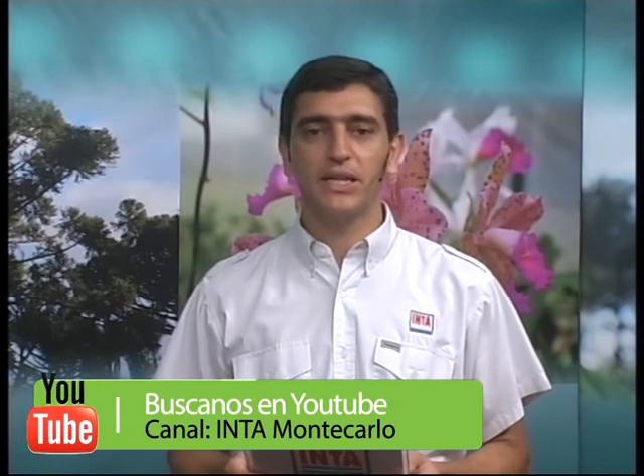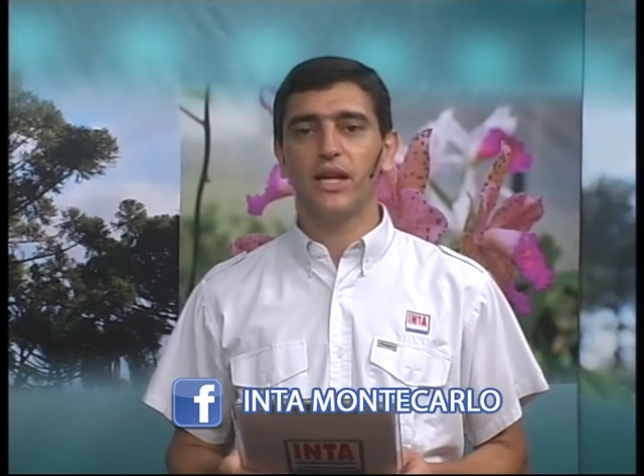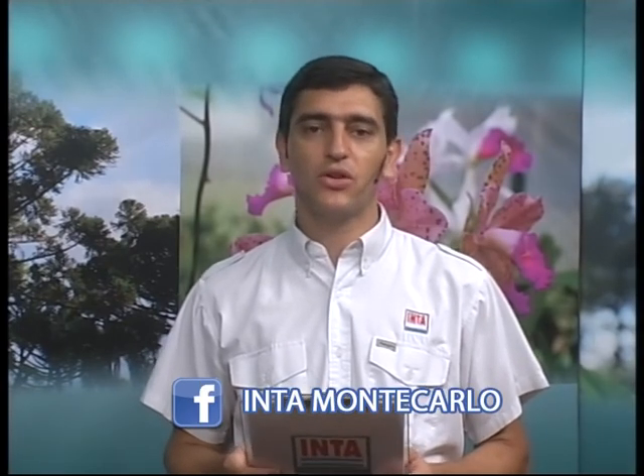Continuamos con Tecnología en Acción. Como les recordamos, usted puede ver el programa completo a través del canal de YouTube de INTA Montecarlo, y también puede ver cada una de las notas en nuestro canal de Facebook INTA Montecarlo. Ahora llega el turno de las frutas alternativas. El tema de los frutales alternativos ha sido siempre una preocupación tanto del INTA como de los productores. Queremos mostrarle la producción de mango, banana y maracuyá en nuestra provincia.